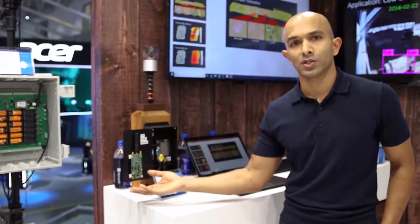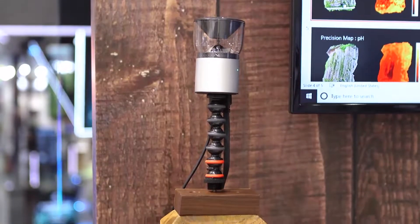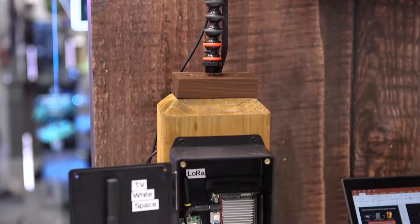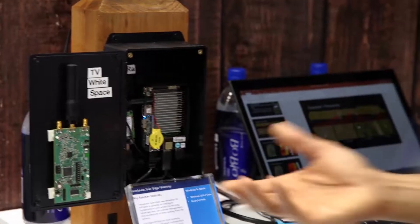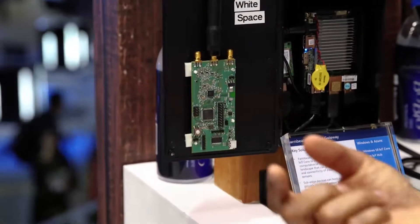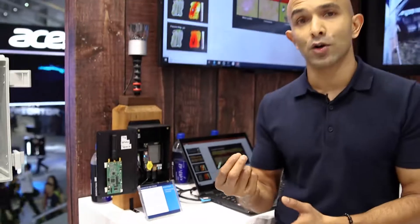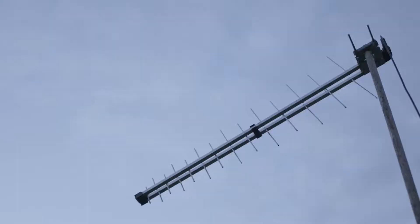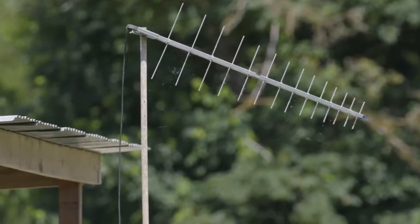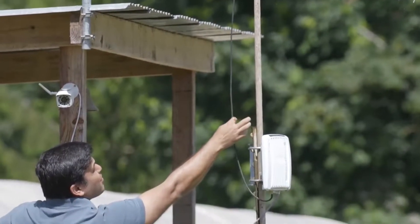We have TV white space, which is a connectivity technology that was developed by Microsoft and has been open-sourced by us as well. There are other connectivity technologies such as LoRa and narrowband IoT, but this TV white space technology looks for unused frequency between TV channels and can send IoT data — in some cases 30 to 50 kilometers through cloud cover — to actually transmit data back to edge and cloud devices in these rural farm environments.